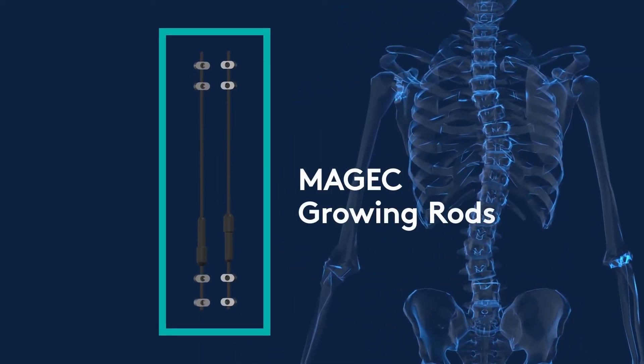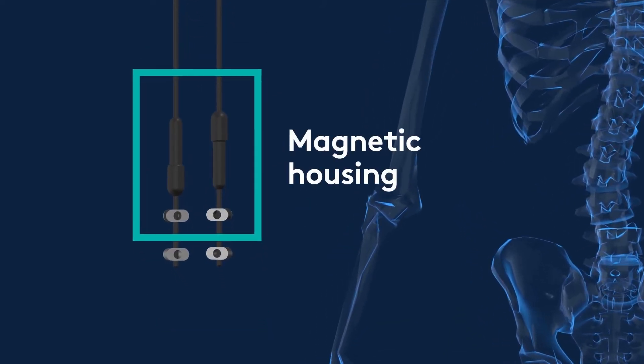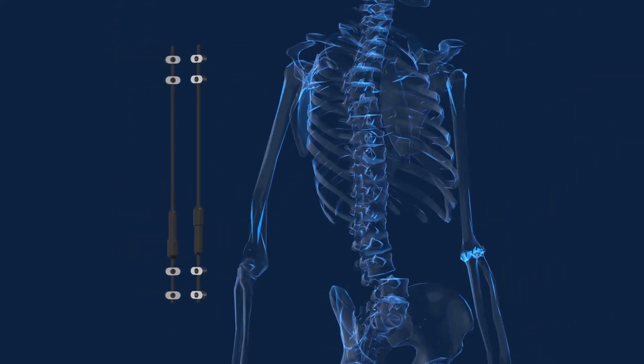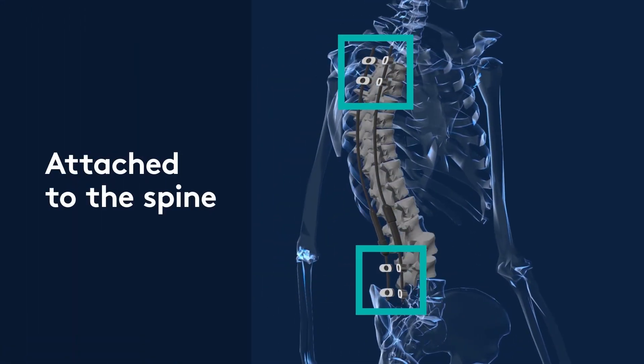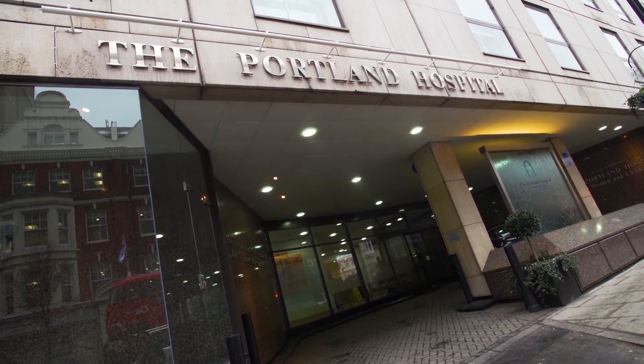Essentially there are two rods. Both rods have what's called a magnetic housing in the middle. The rods are put into the child's back. With this device there's one operation to place the rods on the spine, and then the subsequent visits to lengthen the rods are done in the outpatients department.